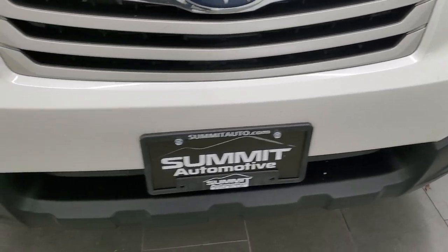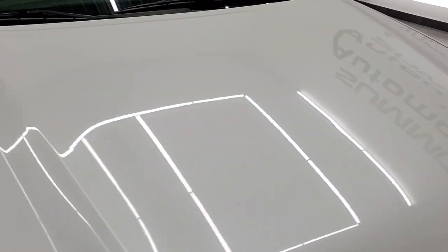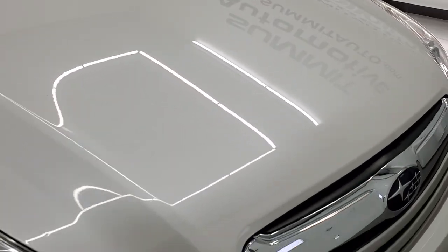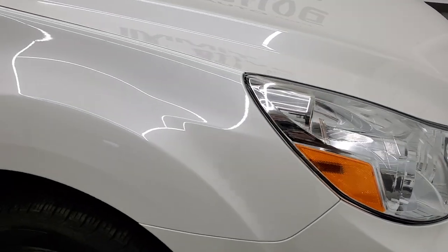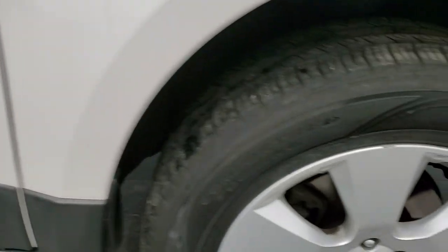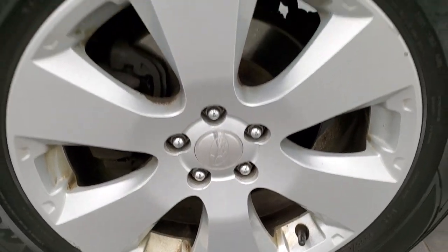The front bumper is in nice shape — didn't see any major dents or cracks on it. The hood is in pretty nice shape as well; did see one or two tiny dings on there, but nothing too bad, hardly even noticeable. The passenger side front fender is in nice shape as well, and the passenger side rim has no major scuffs or scrapes — looks pretty good.